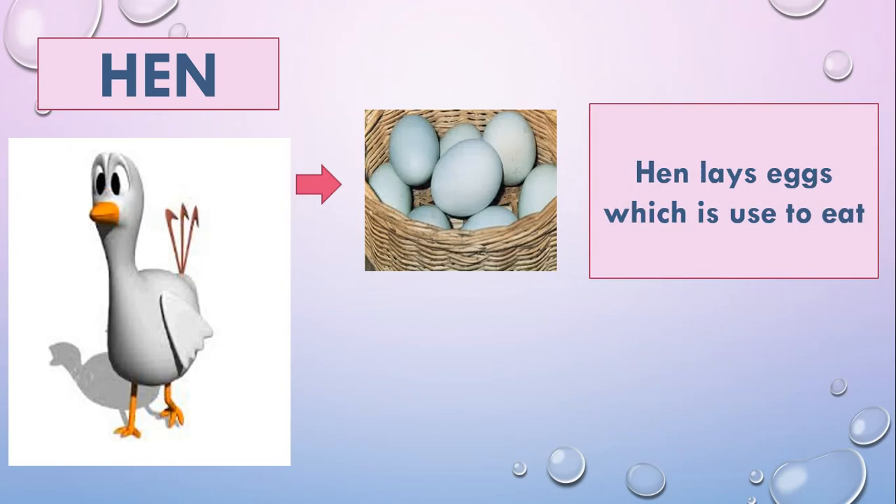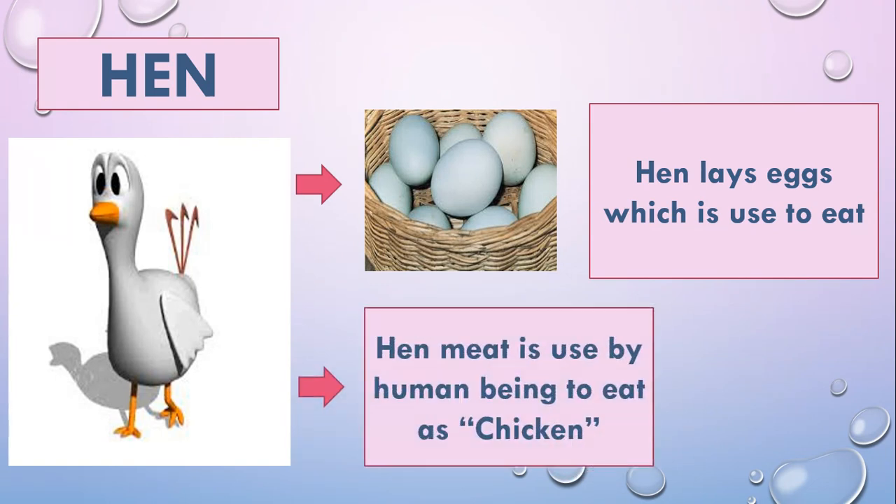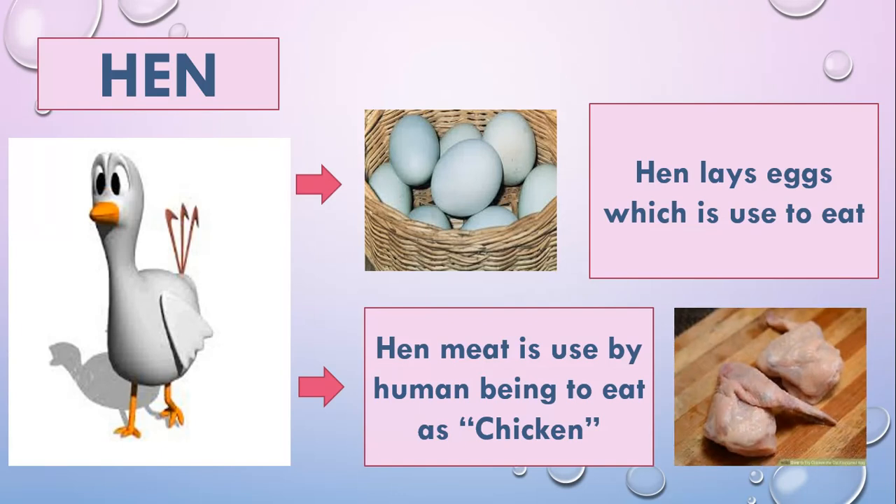Hen lays eggs, which are used to eat by humans. Hen meat is also used by human beings to eat as chicken.